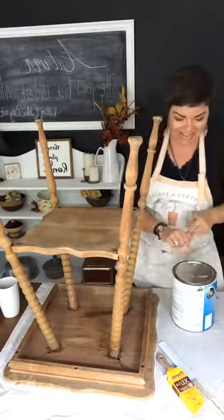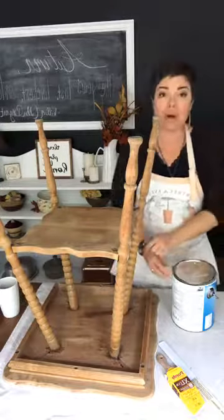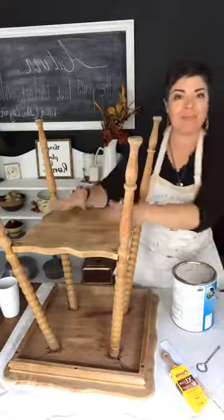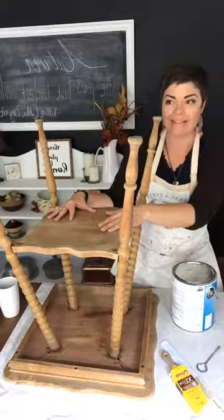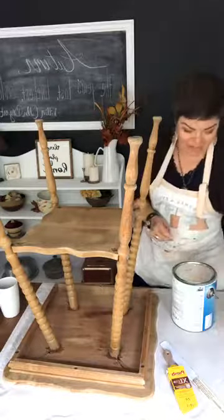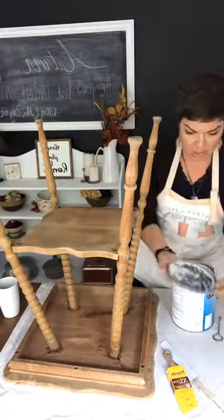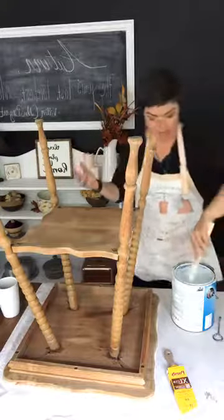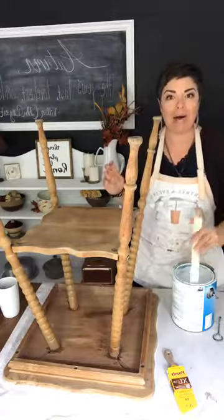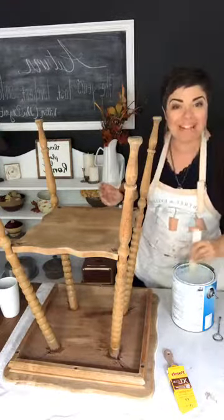Hi again, Sarah from 1915house.com. This is totally spur of the moment — I have to prime this piece of furniture and I have 15 minutes before I have to leave to go get my kids from school. I keep hearing about how time is such a huge issue with people, so let's see how much we can get done in 15 minutes.